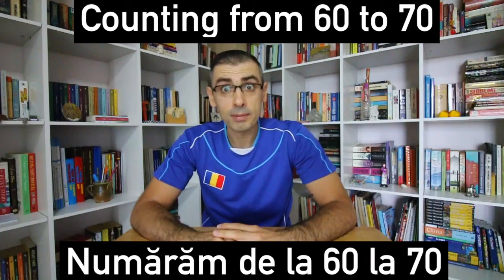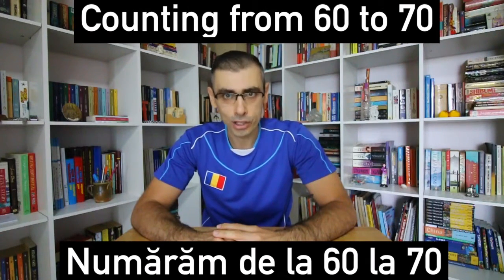And now you know how to count from 60 to 70 in Romanian. Numărăm de la șaizeci la șaptezeci. Great job! And this is the end of our counting episode. Make sure you let us know in the comment section below if you enjoyed this Romanian language lesson. Also, let us know what kind of lessons you would like to see from us in the future. Don't forget to subscribe, like and share. Salut! This is Mihnea, your Romanian language teacher.